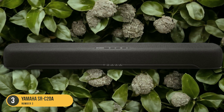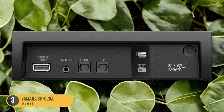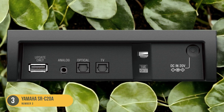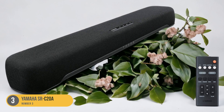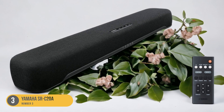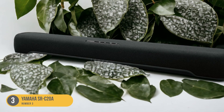The SRC20A also offers a range of connectivity options, including HDMI ARC, optical, and Bluetooth, making it compatible with a variety of LG TVs. It also has a dedicated remote control, allowing you to easily adjust settings and switch between different audio modes.